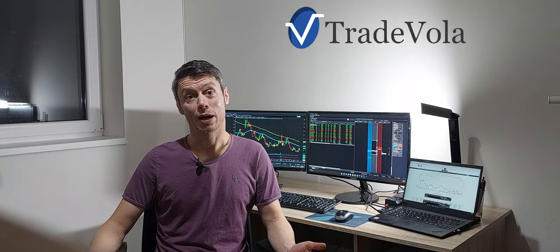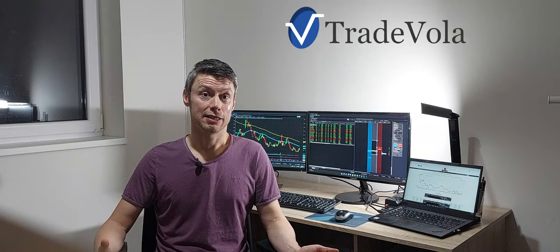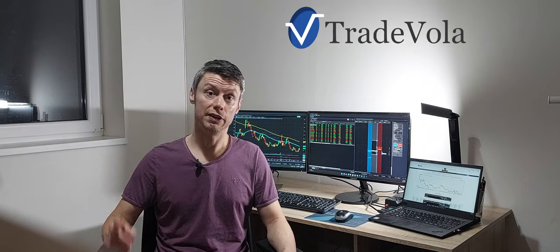Hello, my name is Christian from TradeVola — trading with know-how and transparency. Today we want to talk about a new topic. Like last time we had the entry with short put or limit order. The video you can also see here with all the details.